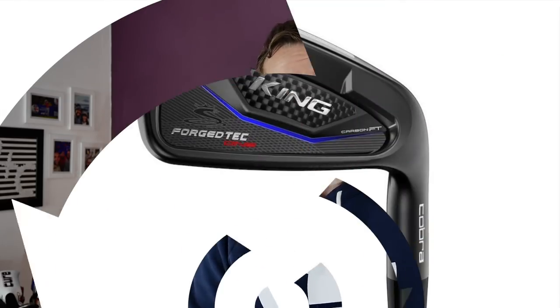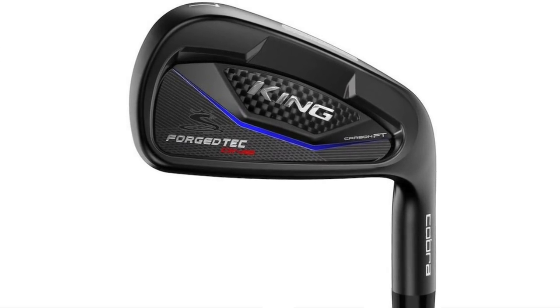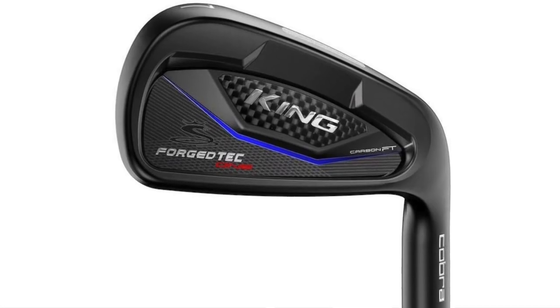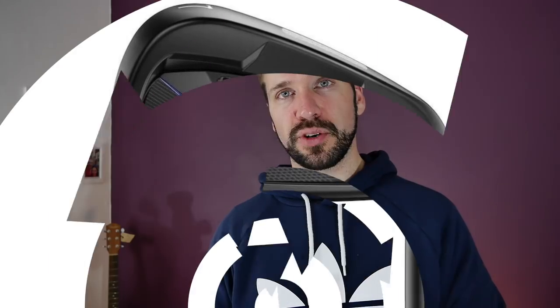The irons are going to come with a stock AMT shaft. I really like the AMT shaft — that's what I've got in my one-length set at the moment. I love the way it feels; it's probably my favorite shaft I've tried in irons for quite some time. They are releasing this iron in a one-length version as well, which for me is going to be interesting since that is the current iron makeup I'm using. It would be interesting to see how these perform.